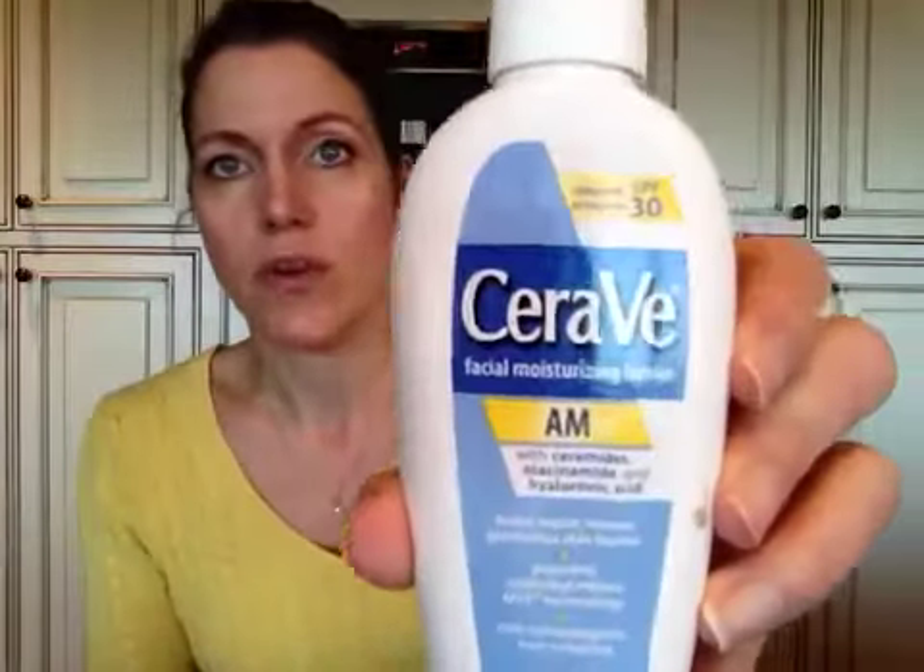I also used up a CeraVe Facial Moisturizing Lotion with SPF 30 — the AM one with ceramides, niacinamide, and hyaluronic acid. I totally love this and will repurchase it in the future. Right now I'm waiting because I have so many moisturizers from subscription boxes to use up first, but I highly recommend this.